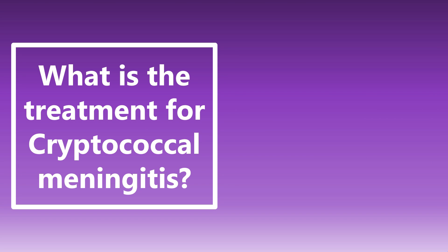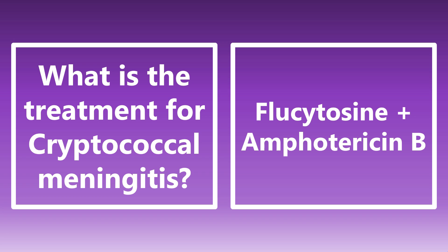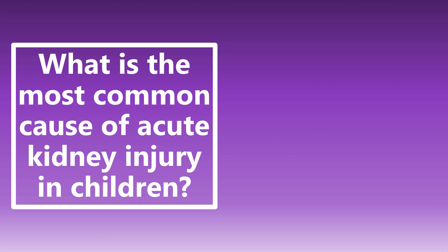What is the treatment for cryptococcal meningitis? The main treatment is flucytosine plus amphotericin-B. Fluconazole is also an option, but technically it's only fungistatic instead of fungicidal — it's not killing the fungi. So for cryptococcal meningitis, we're typically going with flucytosine and amphotericin-B.